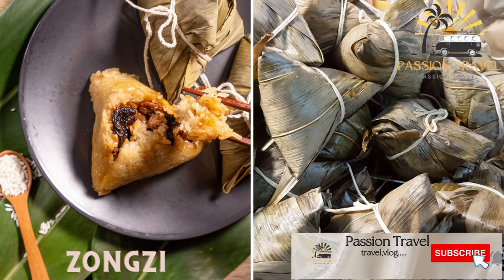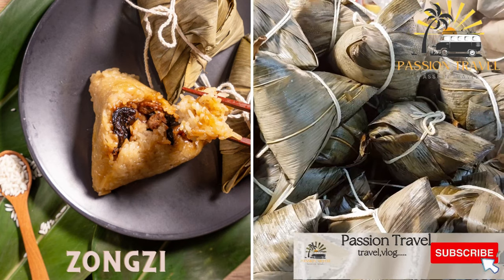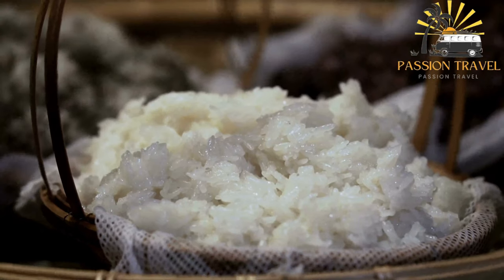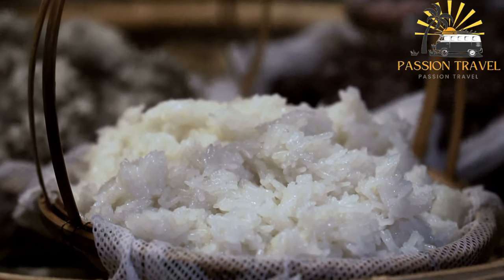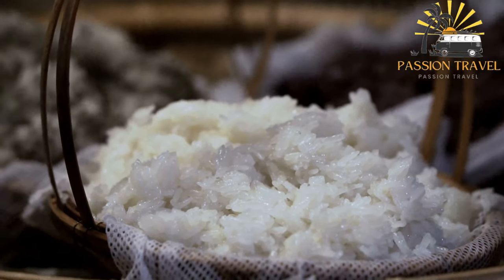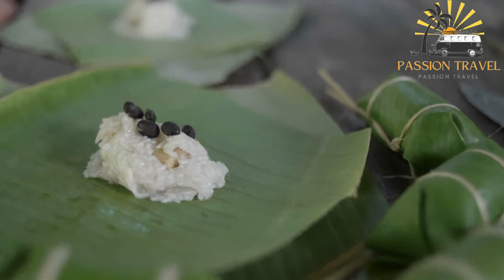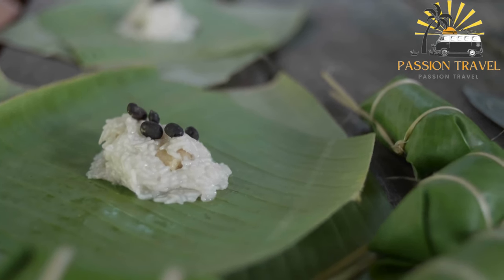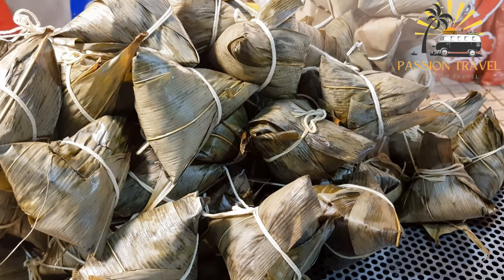Zongzi — sticky rice dumplings — steamed glutinous rice dumplings filled with various sweet or savory fillings, wrapped in bamboo leaves. It is a traditional Chinese food made of glutinous rice stuffed with various fillings. The fillings can vary depending on the region and personal preference, but some common ingredients include pork belly, salted egg yolks, chestnuts, and mushrooms. The wrapped zongzi are then boiled or steamed until the rice is tender and fragrant.